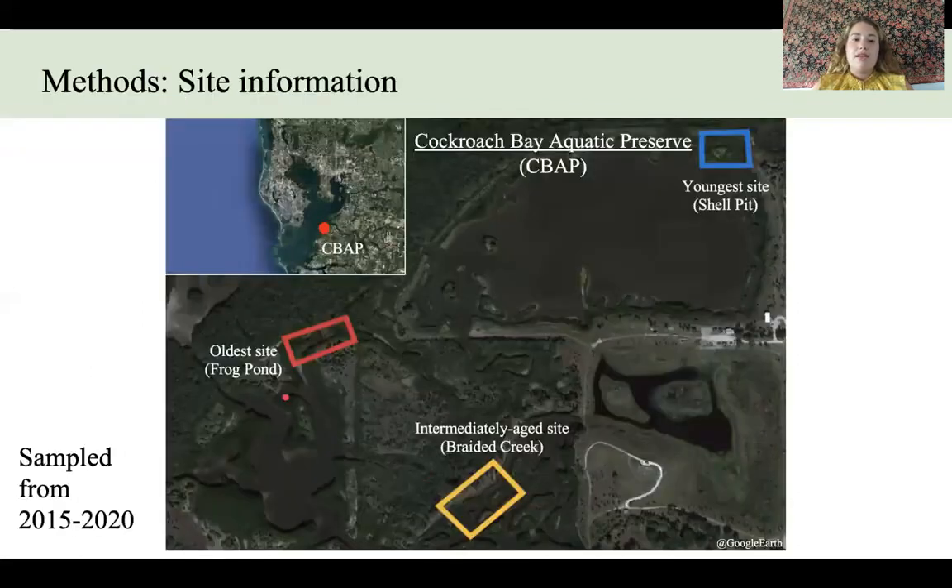Looking at our methods, here on the left we see Tampa Bay, and this red dot here is marking Cockroach Bay Aquatic Reserve. Zooming in, for this study three different mangrove forests were used. The blue square here is around the youngest site called Shell Pit, which was created in 2012. At the bottom in this yellow square we can see the intermediately aged site called Breda Creek, that was created in 2005.